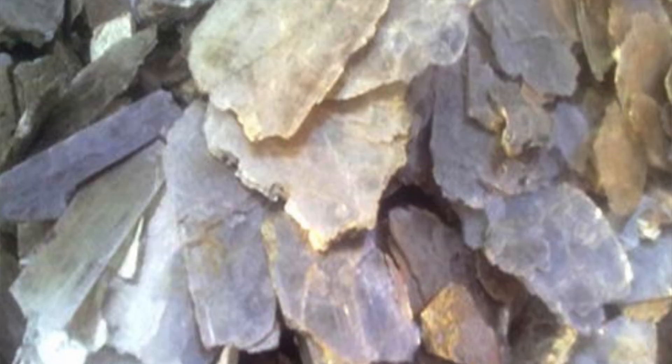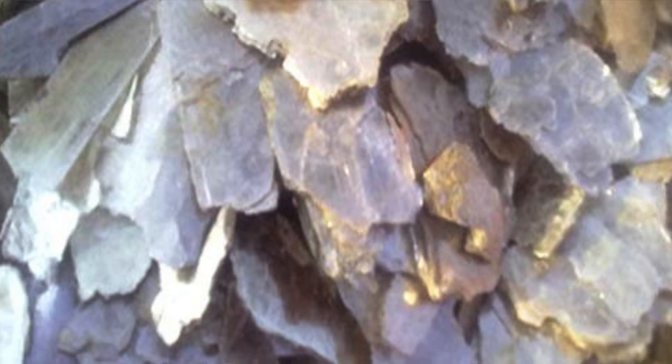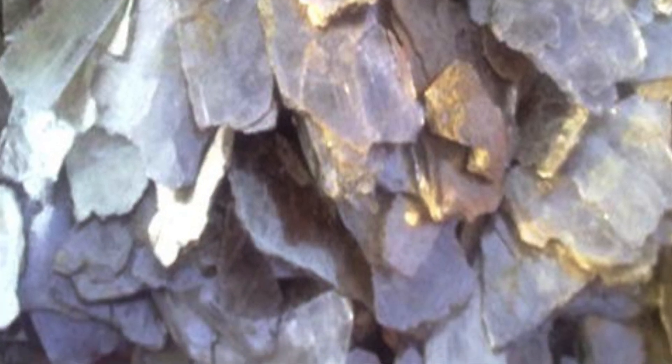There are two main types of mica. There is sheet mica, which is mined in sheets, and there is flake mica — also referred to as scrap mica — which is basically the scraps of mica. For different industries, the flake mica can be further ground down to yield a powder-like material.